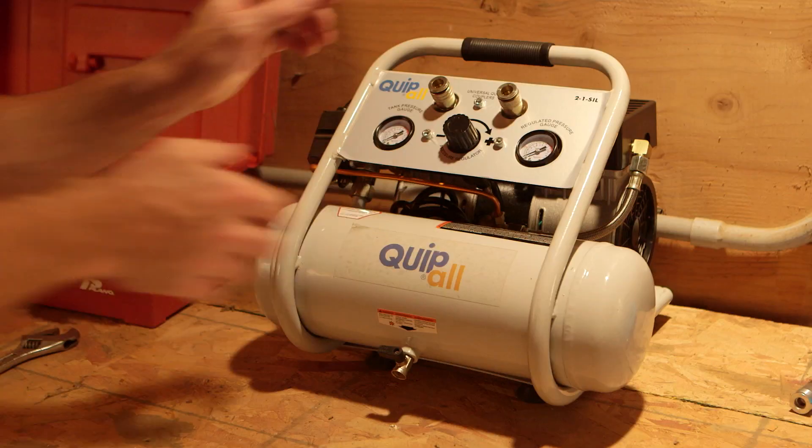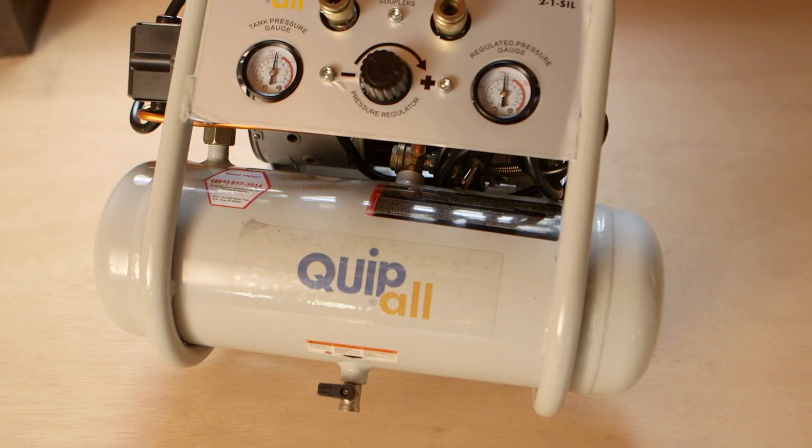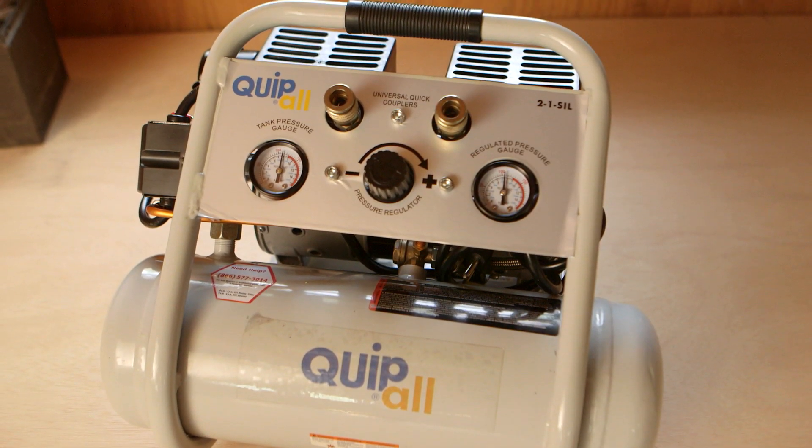It's an easy keeper, too. The oil-free maintenance-free pump is durable for the long run, and the one horsepower induction motor has a working life three times longer than a traditional compressor.